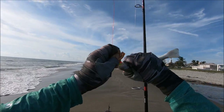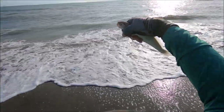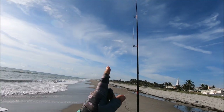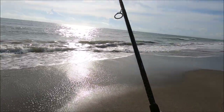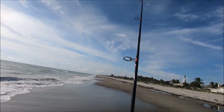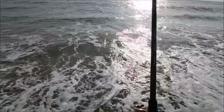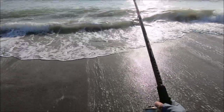All right, let's get you off, buddy. There we go — little small whiting going back to live another day. Fish on again, guys, on the pompano rig — seems a little better, let's see. Very small, whatever it is. Everything in small sizes, guys — pompanos are small, whitings are small. Waiting for next month, man.